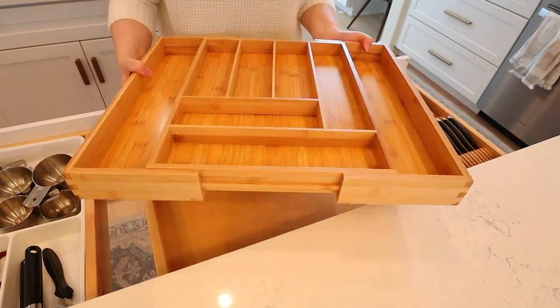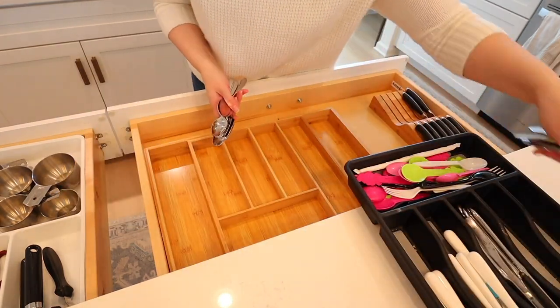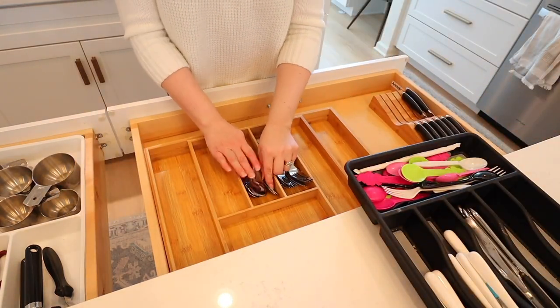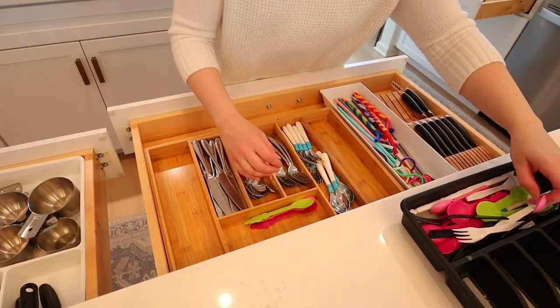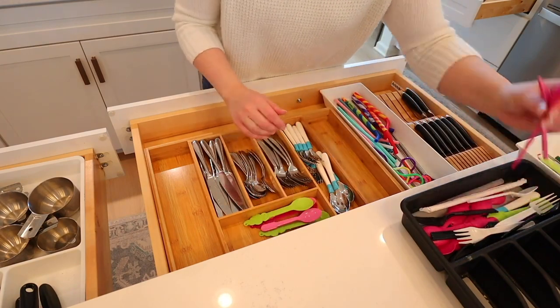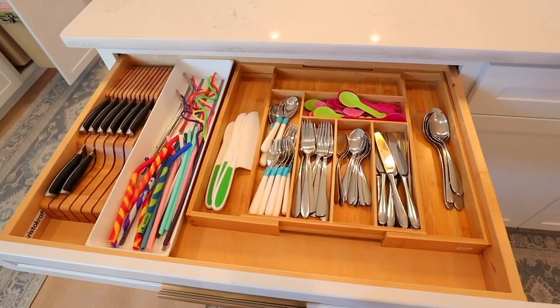Next up is this bamboo silverware holder. I love this thing — it just elevates your silverware drawer to the next level. It's also expandable, which is really nice. Depending on what you want to put in there, you can make it bigger or keep it small, and that way you can fit it in different size drawers too. It just makes your drawer look really nice inside.